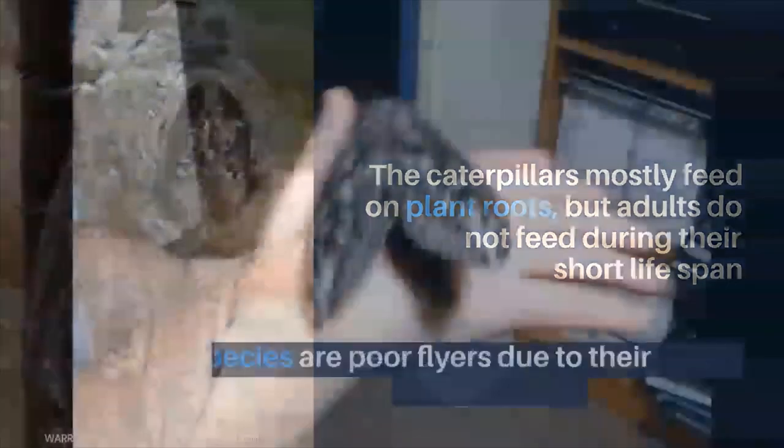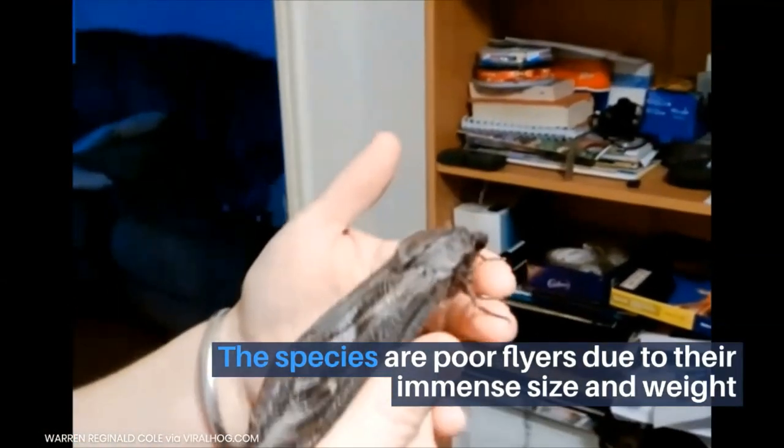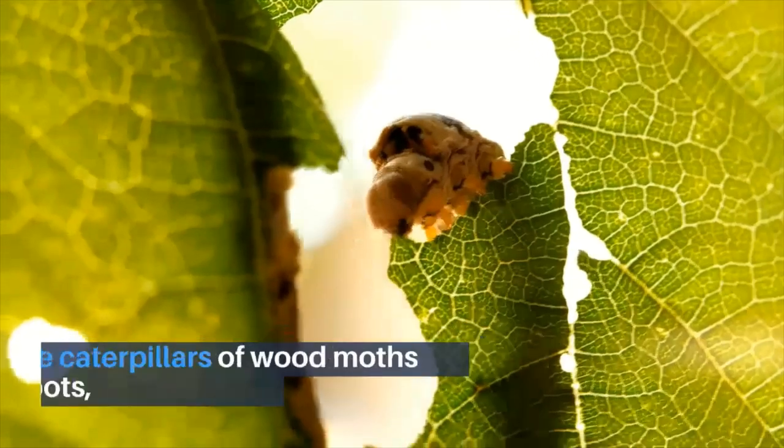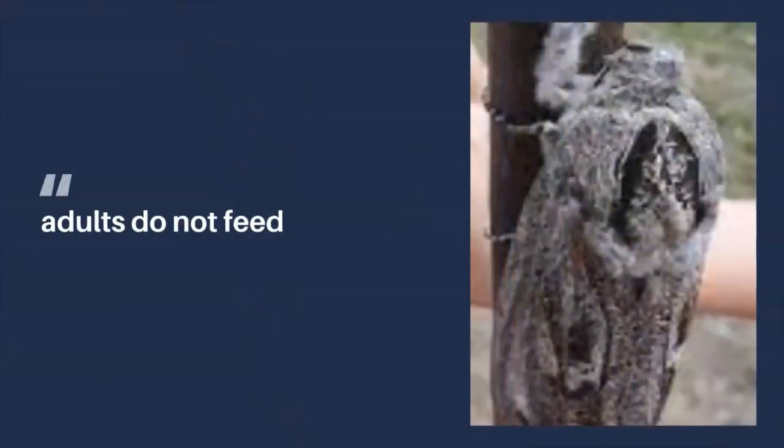The species are poor flyers due to their immense size and weight. The caterpillars of wood moths feed on plant roots, but the adults do not feed during their short life span.